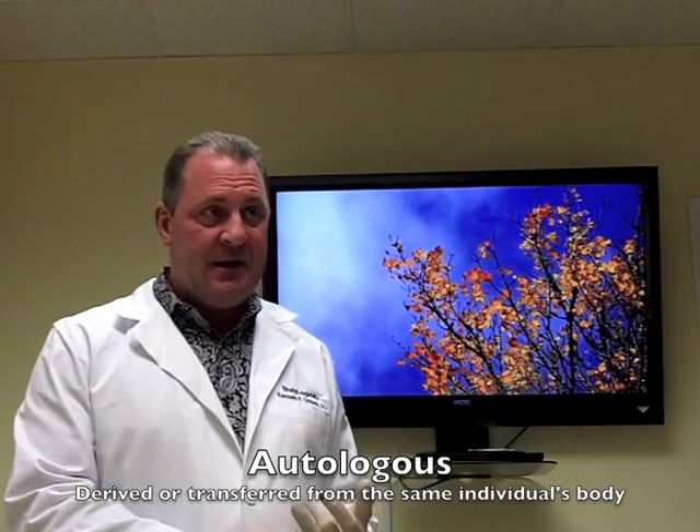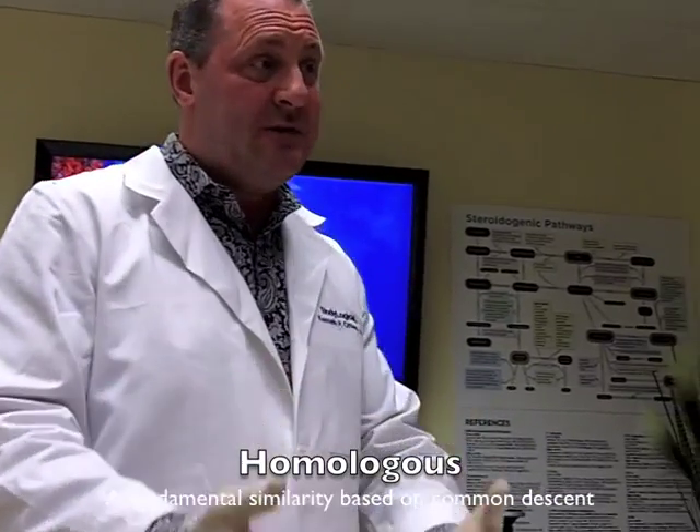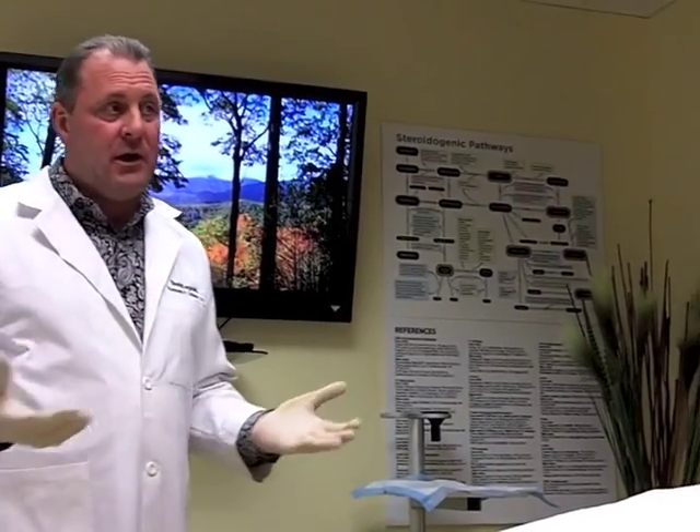Let's talk for a moment about autologous platelet-rich plasma. When we use cell therapy, there are certain compliance requirements. Number one, it has to be autologous — the tissue or blood comes from you and goes back into you; it cannot be used from anyone else. Second, it has to be homologous — used in a similar fashion to how it was taken. Third is point of care — you should not take tissue or blood out of the room, and it must be minimally manipulated. This is a nice point-of-care system because it simply comes from you and goes back into you.